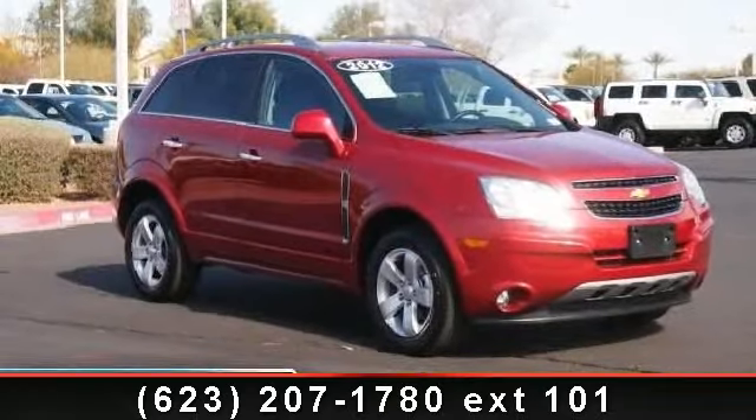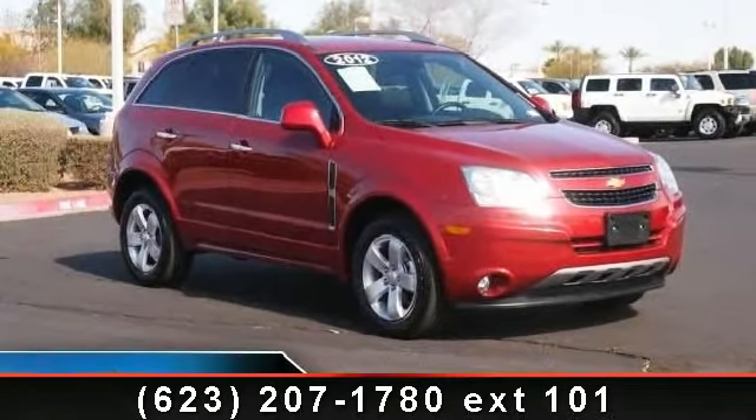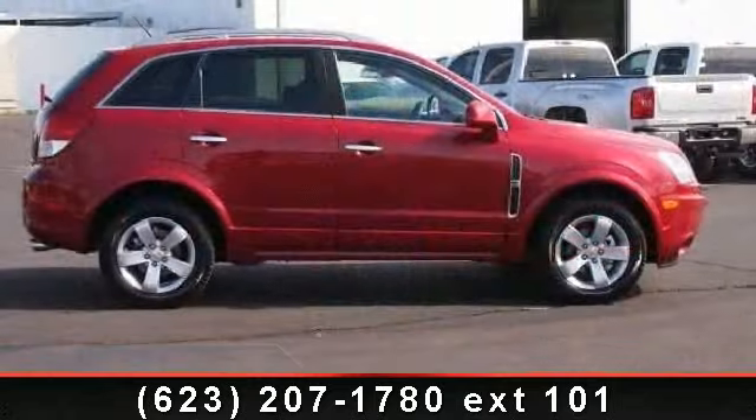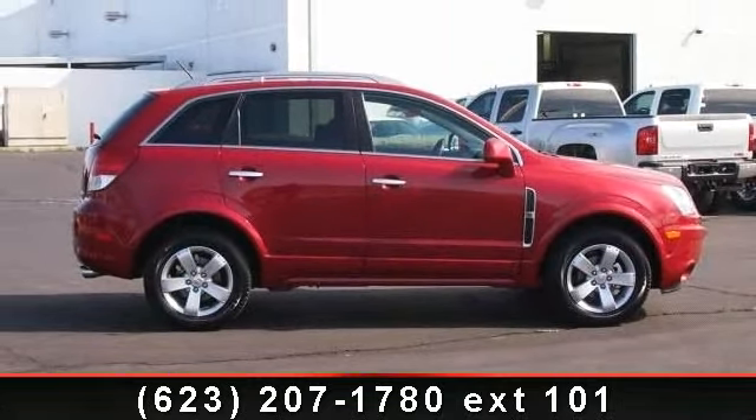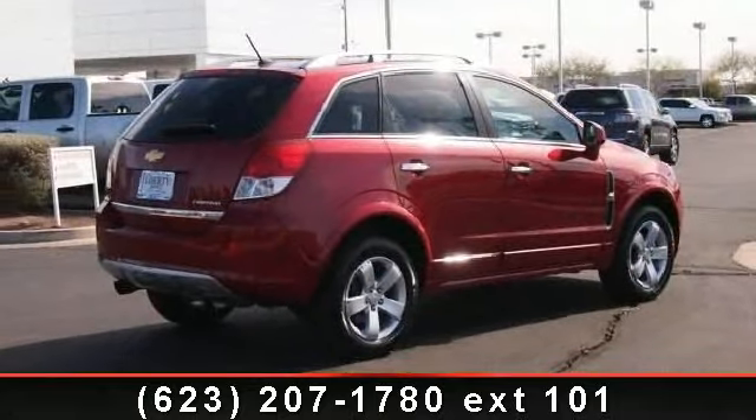Step into the 2012 Chevrolet Captiva Sport Fleet. This vehicle comes with a reliable six-cylinder engine connected to a smooth-shifting automatic transmission.